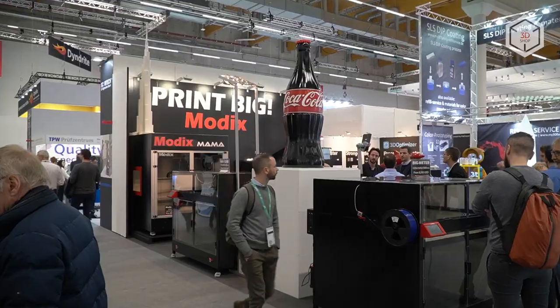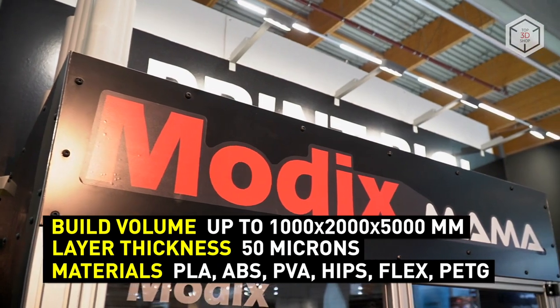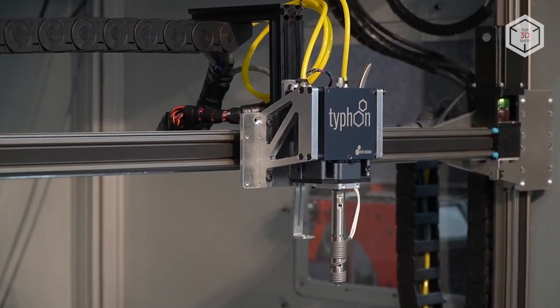At Formnext 2019, the manufacturer showcased a new model, Modix Mama. Thanks to its modular design, this 3D printer will be able to print objects with dimensions of 1 x 2 x 5 meters.